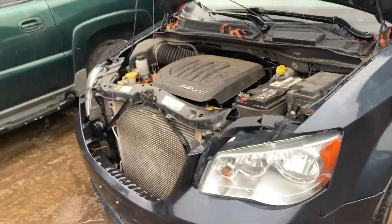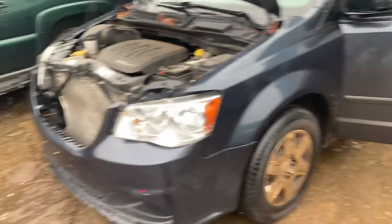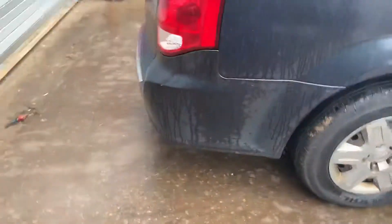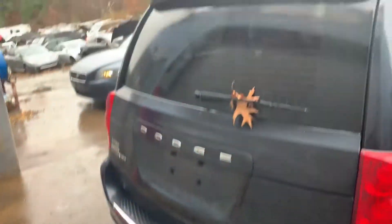2013 Dodge Caravan 3.6 liter, runs good, 101,000 miles. It's got a good fender, good front door, front bumper. It's got a good headlight on this side, good fender, two good doors, a good tail light, and a nice deck lid.